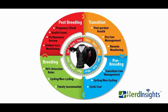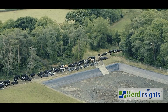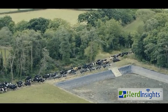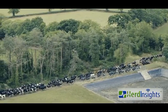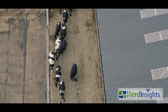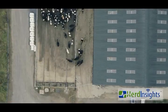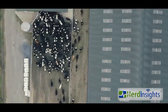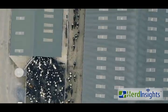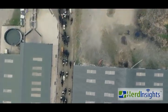Pre-breeding management is an essential part of your breeding program because at this stage we want to ensure cows are fit for breeding with early identification of metabolic issues such as cystic and non-cycling cows. Cows start cycling two to three weeks postpartum but 90% of these heats are silent. Herd Insights detects these heats, identifies cystic and non-cycling cows. Early intervention maximizes your submission and pregnancy rates and ensures cows that are eligible become pregnant quicker.